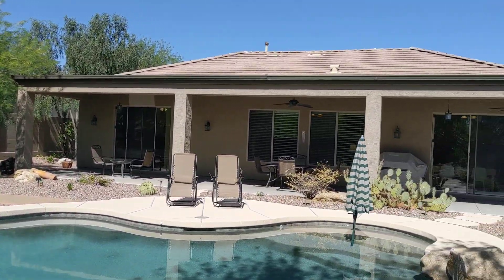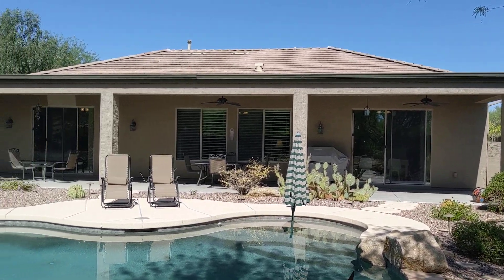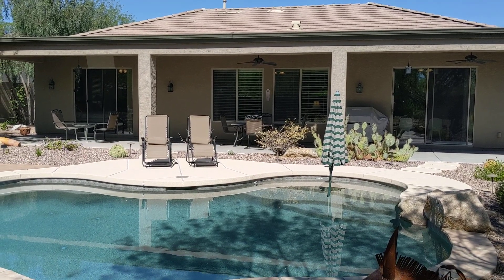So there you have it — signing off from Arroyo Grande in Anthem, in the north end of the valley in Phoenix. Bye for now.